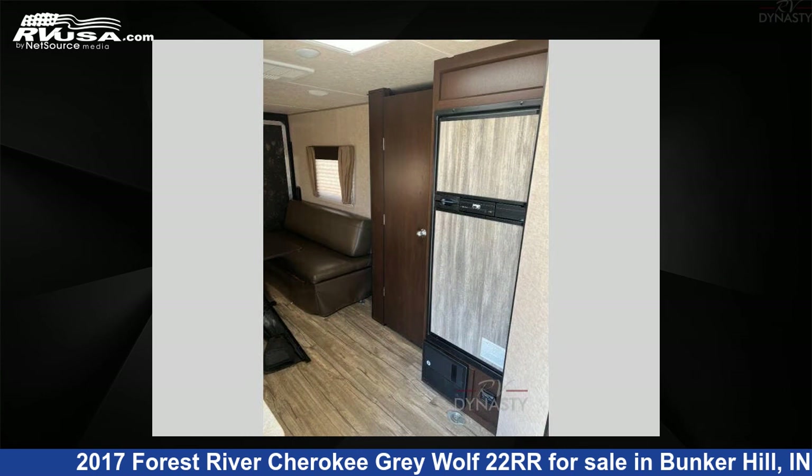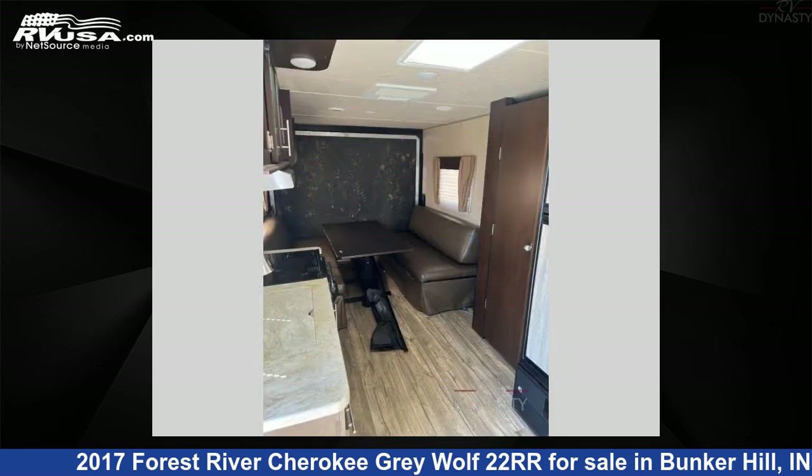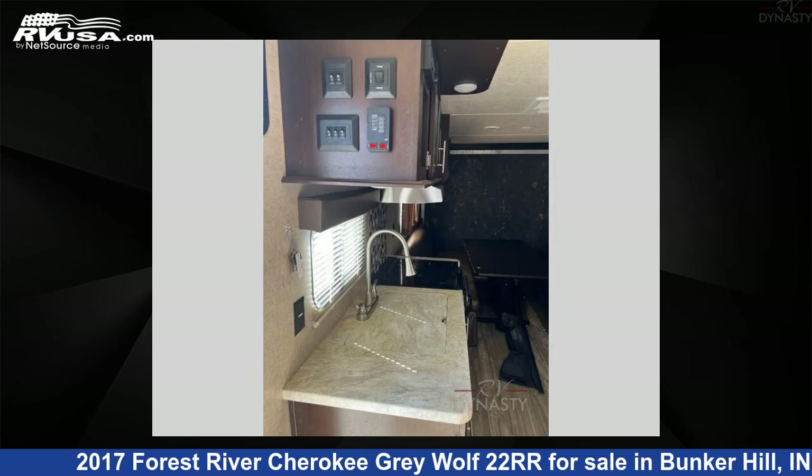The floor plan layout of this toy hauler features a front bedroom. For more information and pricing on this unit, and to see all units available for sale by RV Dynasty, visit rvusa.com.